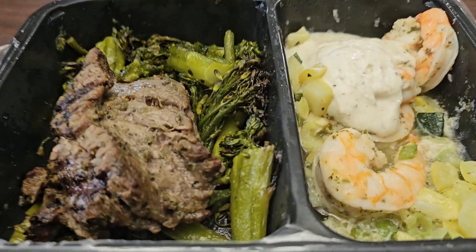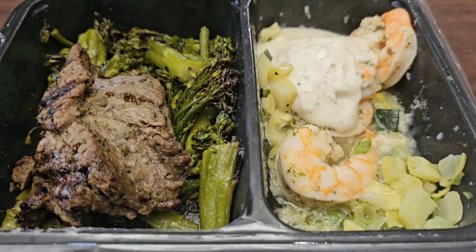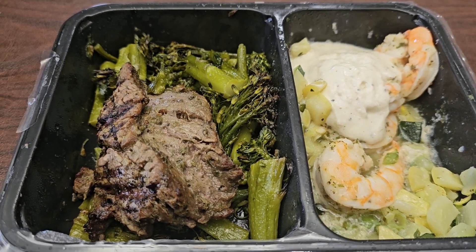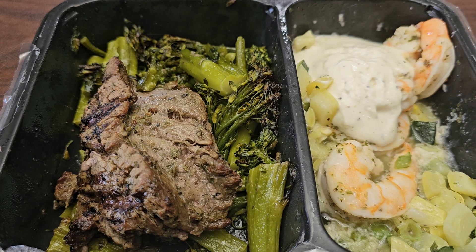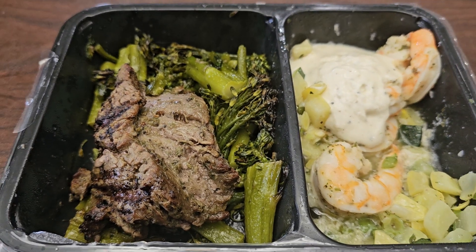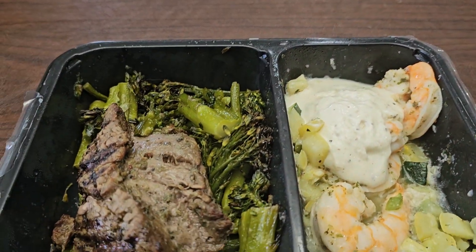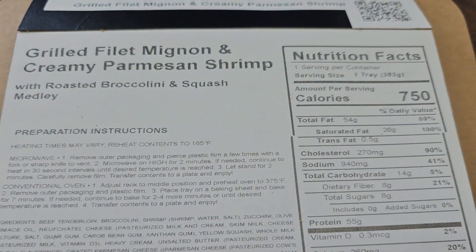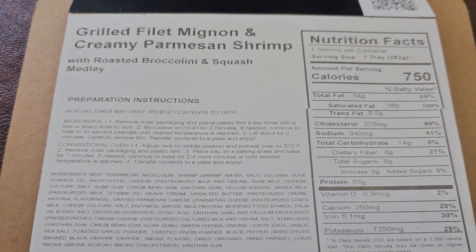Hello again fellow Factor followers. This is a Factor meal — I ordered 10 meals because in my busy life I don't have time to cook really extravagant, well-tasting meals. This is a little bit of a premium meal because it's filet mignon with shrimp. Out of the 10, I paid just a little bit extra for this one as I added it in. Here are the nutrition facts — it's not a real diet meal.